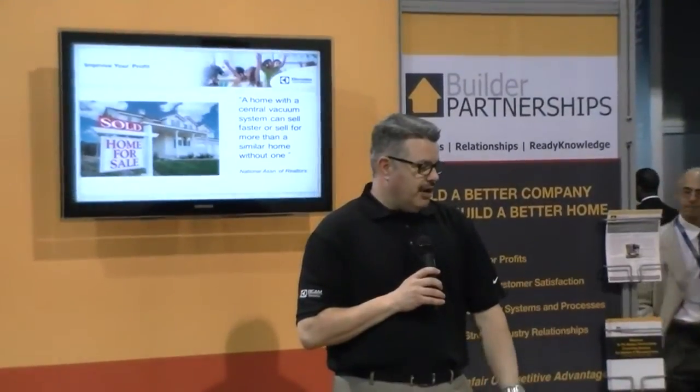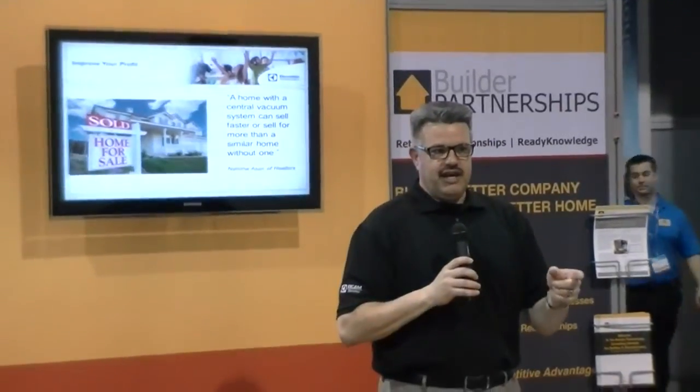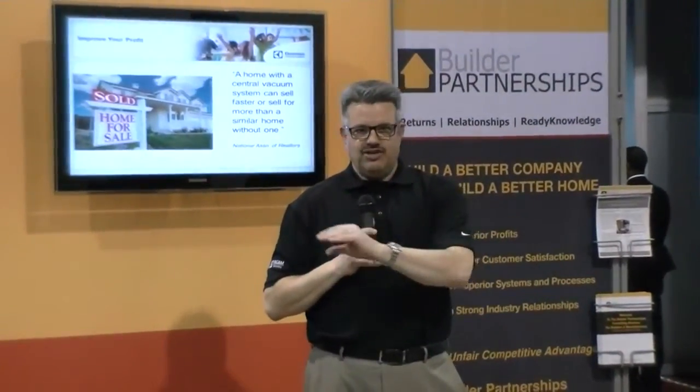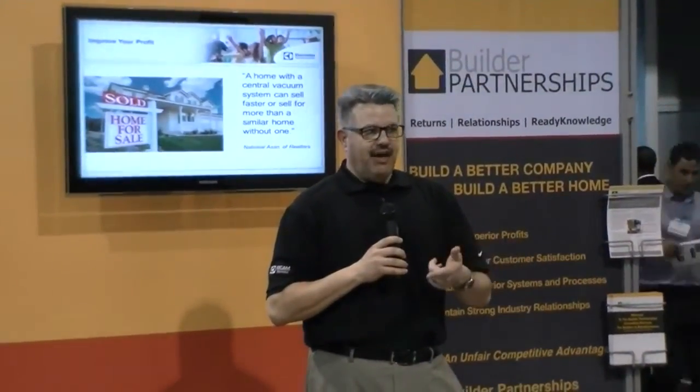Not only do central vacuum systems improve air quality and help earn green building status, but they help homes sell faster. We've talked to appraisers, we've talked to realtors. I like this quote from the National Association of Realtors: 'A home with a central vacuum system can sell faster or sell for more than a similar home without one.' I run a daily Google search for 'central vac' and most results are home listings — 'remodeled kitchen, granite countertops, central vac' or 'three-car garage, central vac.' Those who own them know the value and use it to market their homes.